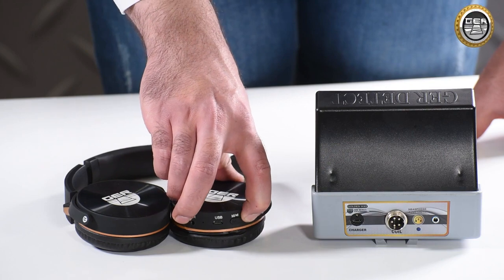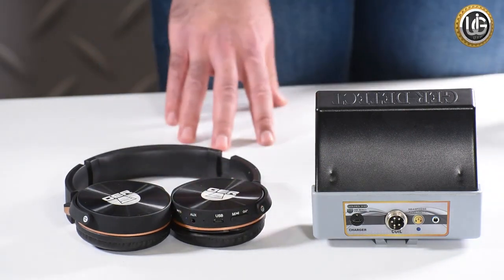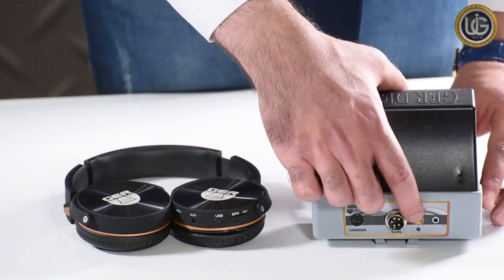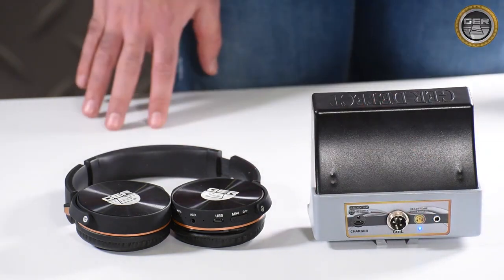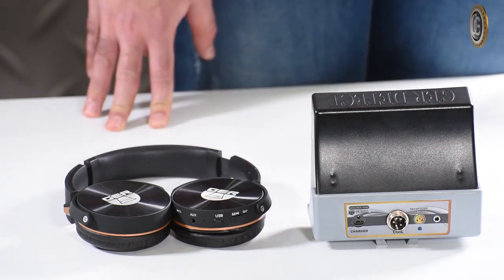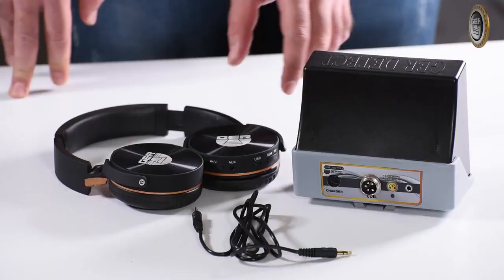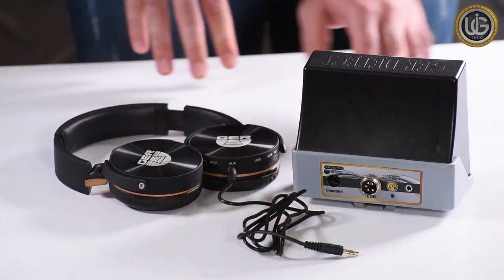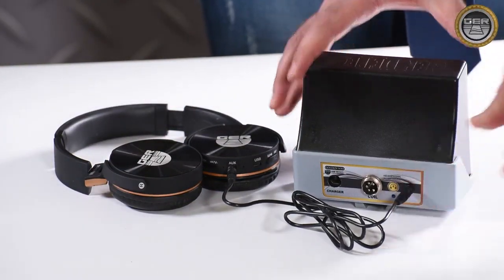To connect the Bluetooth headset to the device: turn on the Bluetooth headset using the on/off button on the headphone. Then turn on the Bluetooth in the device via the button on the back of the main unit. Wait two seconds until you hear a successfully connected sound from the headphone. The Bluetooth device is then connected successfully. Alternatively, you can use the headphone cable by connecting it to the designated port on the main unit.